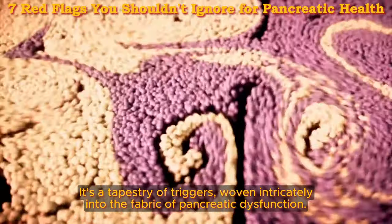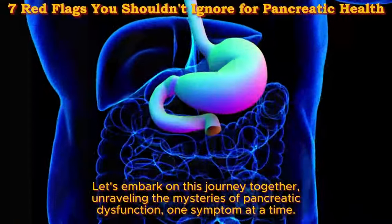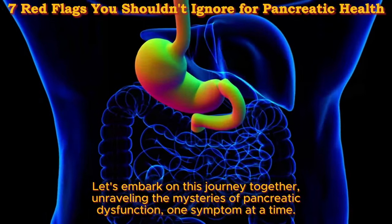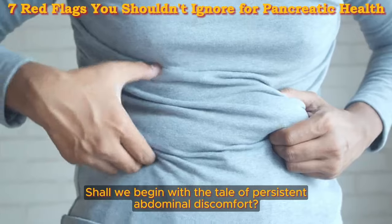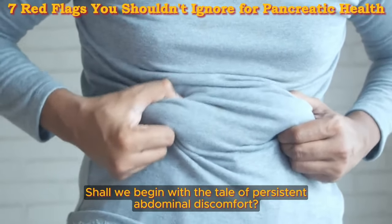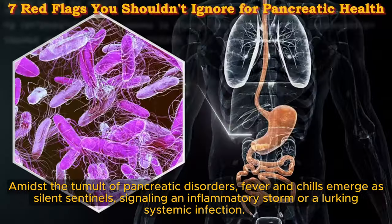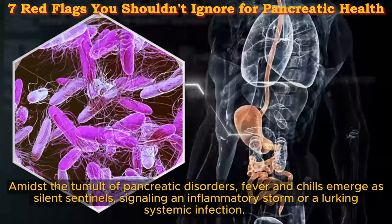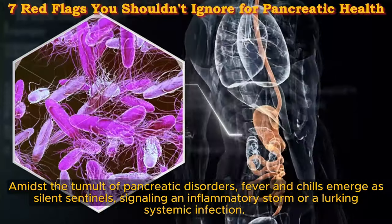It's a tapestry of triggers woven intricately into the fabric of pancreatic dysfunction. Let's embark on this journey together, unraveling the mysteries of pancreatic dysfunction one symptom at a time. Shall we begin with the tale of persistent abdominal discomfort?